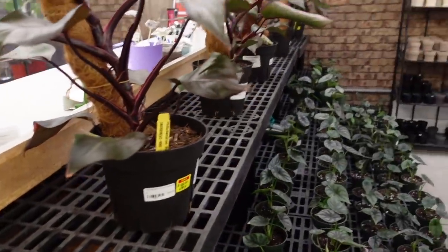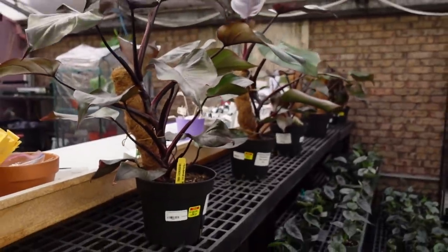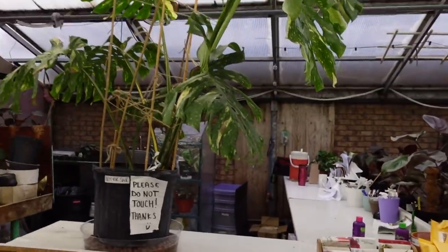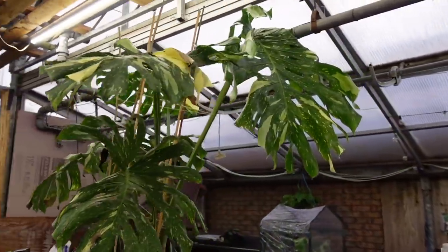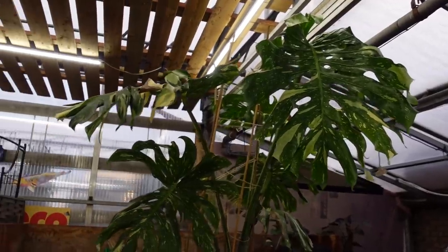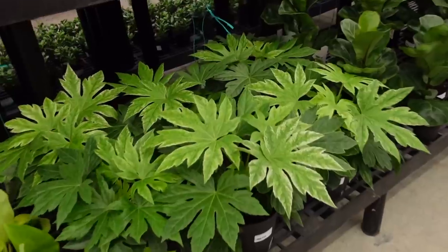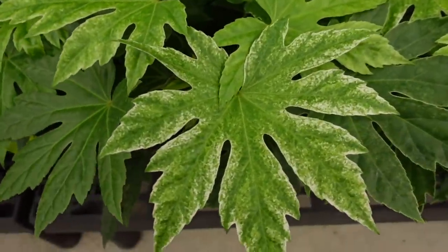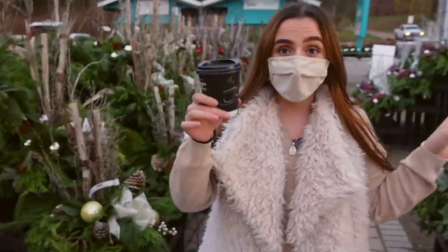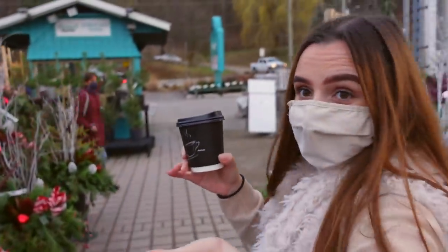They have some Philodendron Pink Princesses. They also have a beautiful Thai Constellation — not for sale but still beautiful to look at. And some variegated Fatsia Japonica. I got this awesome smoothie while I was inside — they have a smoothie and hot beverage bar.